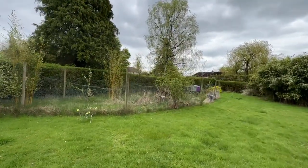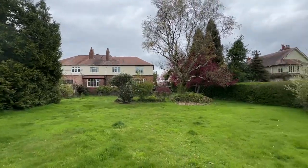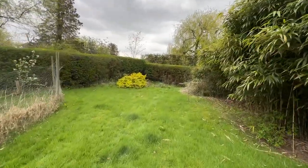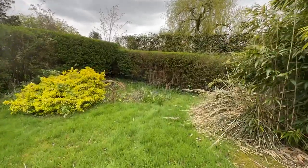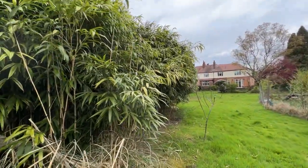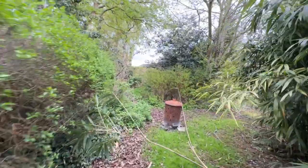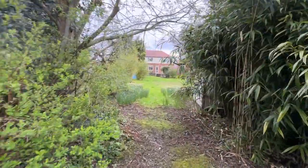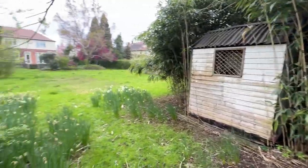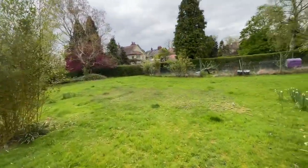Just on the left-hand side there's a fenced-off chicken coop area. You can see the rear of the property from here — I'm halfway across. Right at the end in the corner there is a small pond with a mesh over it, so it's quite safe. Then you've got this huge bamboo area that leads all the way around, and tucked away inside the bamboo there is a little shed.